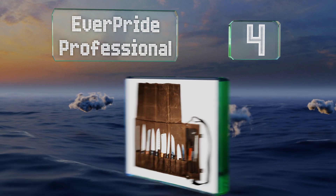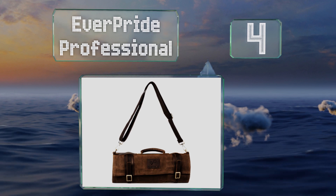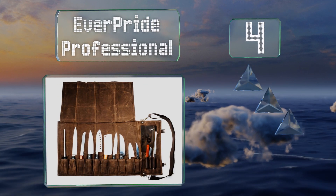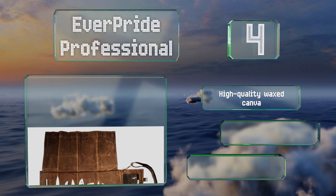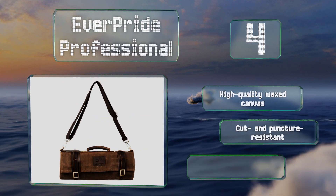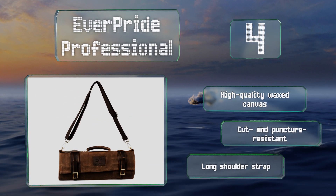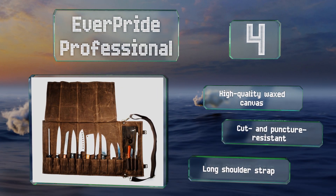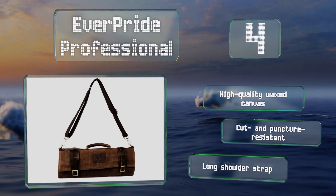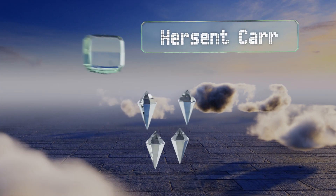At number four, the Everpride Professional has 10 slots for blades of varying sizes and three compartments for smaller utensils like tasting spoons. The utility pocket offers a convenient solution for storing small sundry items such as a portable sharpener or thermometer. It's made of high-quality waxed canvas that's cut and puncture resistant, with a long shoulder strap.